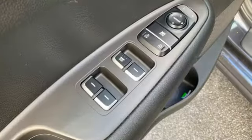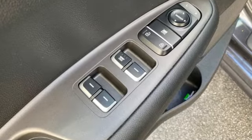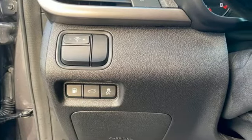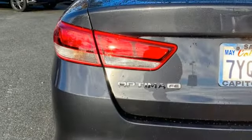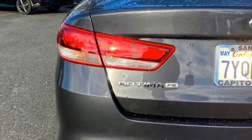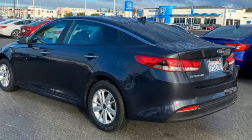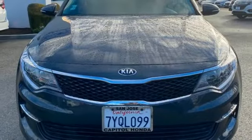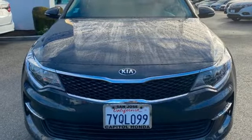Bluetooth wireless audio streaming, manual tilting steering column, two USB ports, manual telescoping steering column, automatic transmission, aluminum wheels, gas pressurized shocks, and Theta 2 engine. The time is now. See it for yourself today.